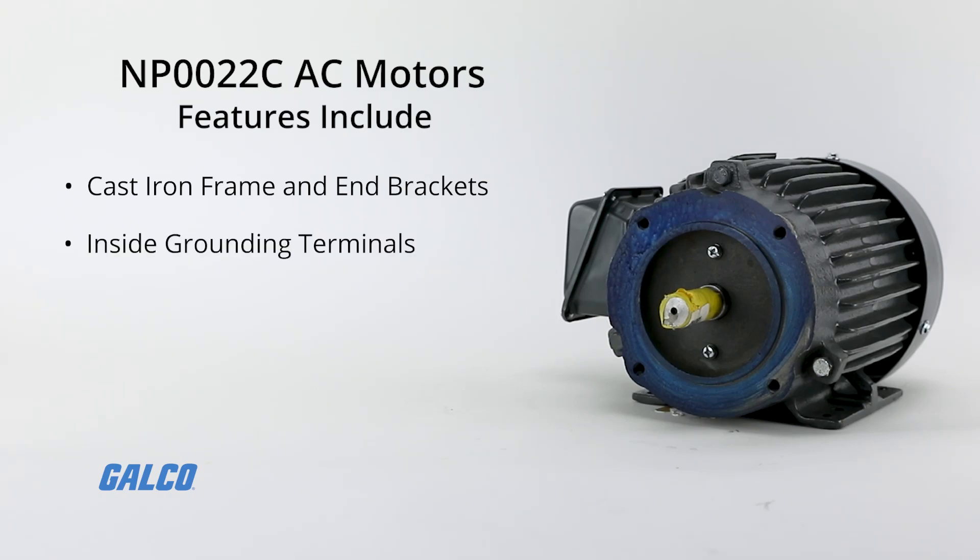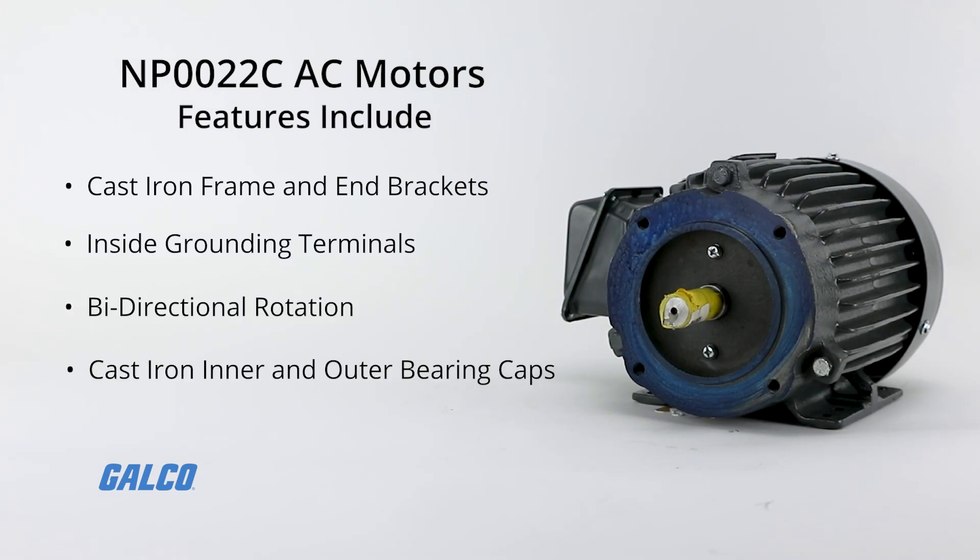Grounding terminals located inside the main conduit box, bi-directional rotation, cast-iron inner and outer bearing caps, and much more.